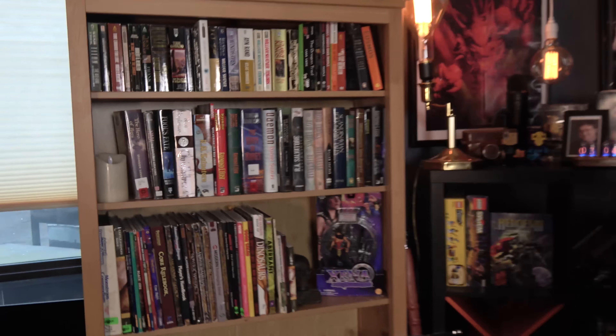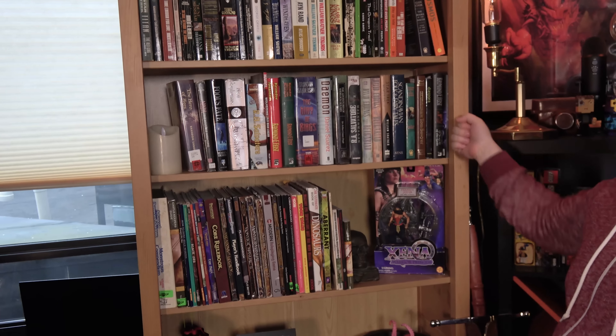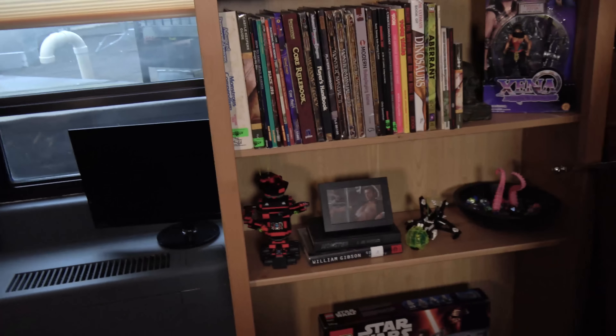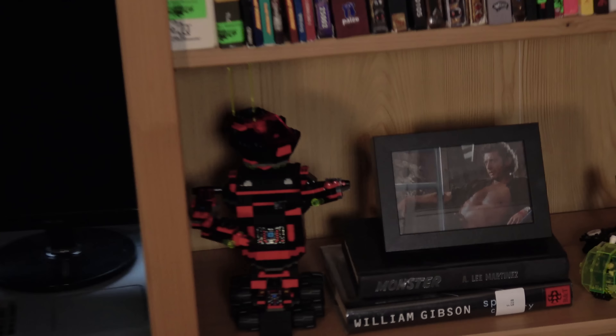We also wanted to show you this set because it's pretty much complete. We've been kind of adding to our set here. As you can see, we've expanded out. We built this nice little Kia thing, and this just appeared recently. All kinds of cool stuff — we can see all of our books, like role-playing books and Lego pieces and stuff like that.